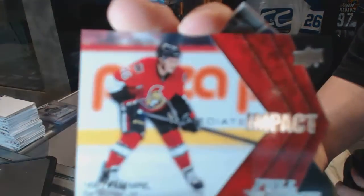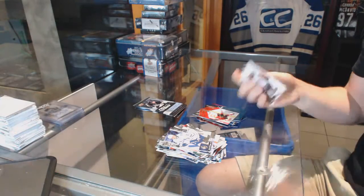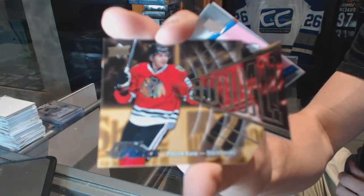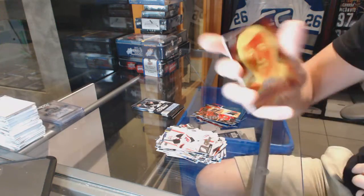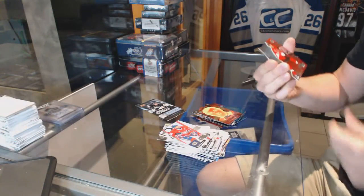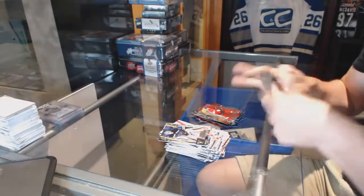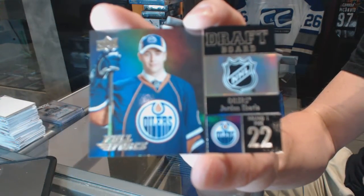Immediate Impact die cut for the Ottawa Senators Matt Pumple. Gold die cut for the Chicago Blackhawks Patrick King. Thermal Threats for the Boston Bruins Phil Esposito. Rising Force numbered to 999 for the Ottawa Senators Mark Stone.